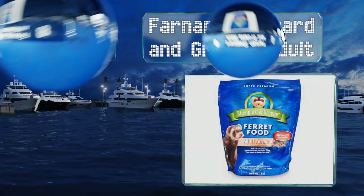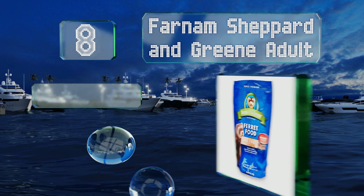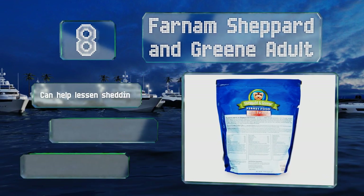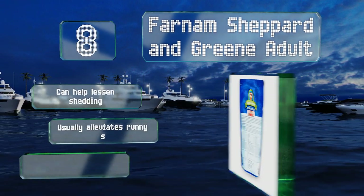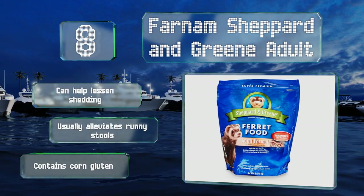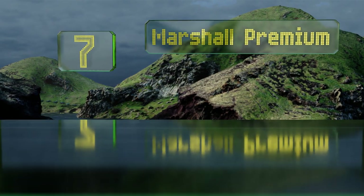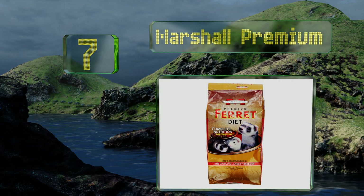At number eight, nothing was overlooked in the development of Farnum Shepherd and Green Adult. Its unique blend of ingredients reduces unwanted litter box smells, and the small but crunchy kibble has a texture that most love to nibble on. It can help lessen shedding and usually alleviates runny stools. However, note that it contains corn gluten.